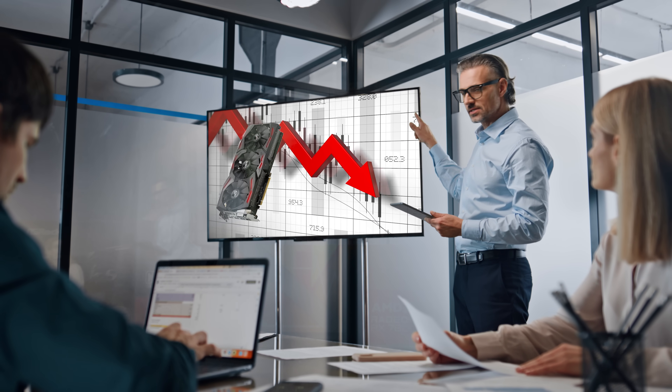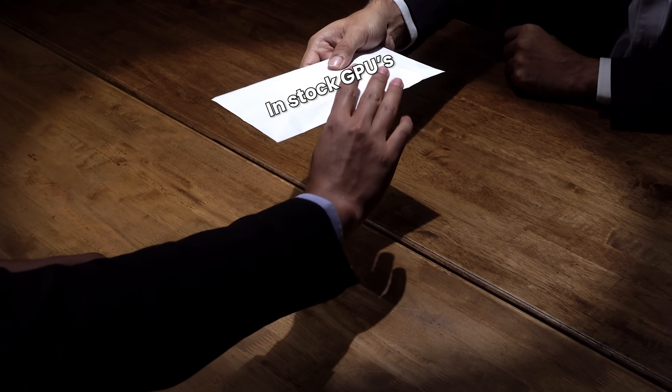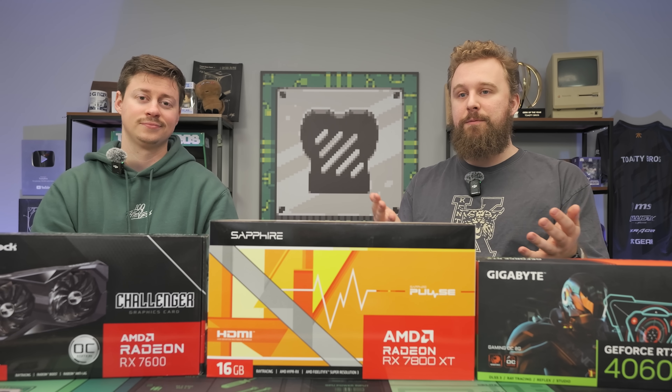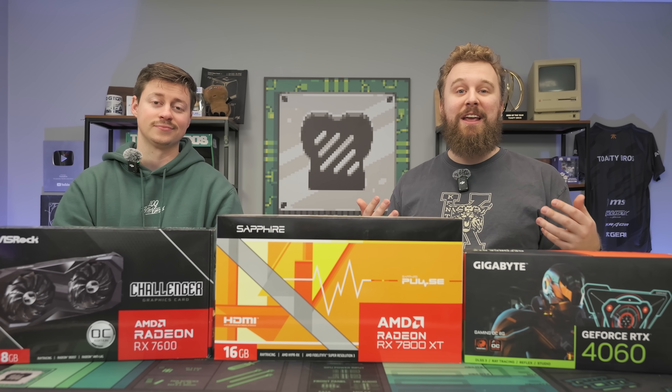The GPU market is currently really bad, but today we're going to tell you some cards that you can actually still buy. They're not going to be the highest-end GPUs, but they're going to be graphics cards that can play most games at 1080p and even 1440p at decent prices.